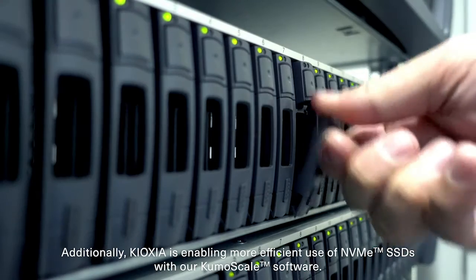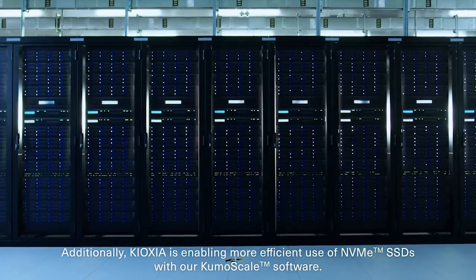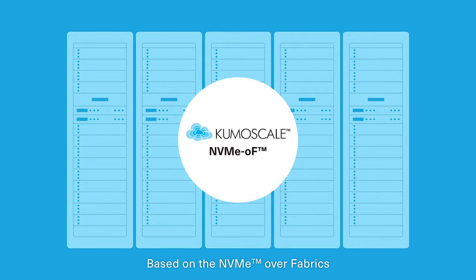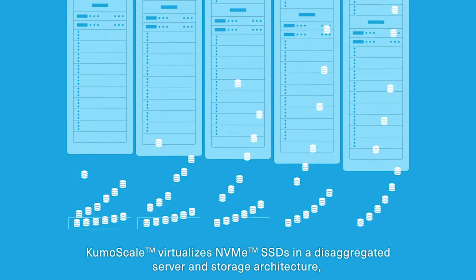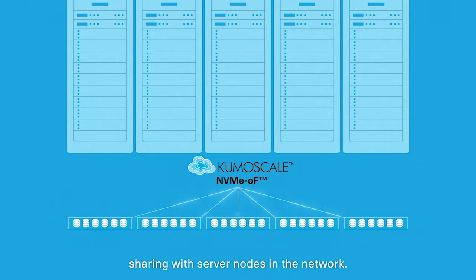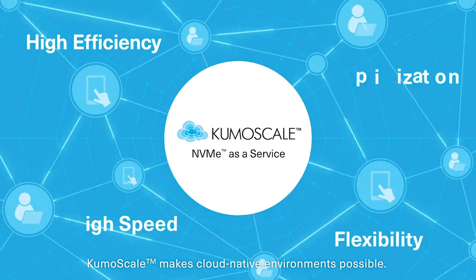Additionally, Kioxia is enabling more efficient use of NVMe SSDs with our KumoScale software. Based on NVMe over fabrics, KumoScale virtualizes NVMe SSDs in a disaggregated server and storage architecture, sharing with server nodes in the network. KumoScale makes cloud-native environments possible.